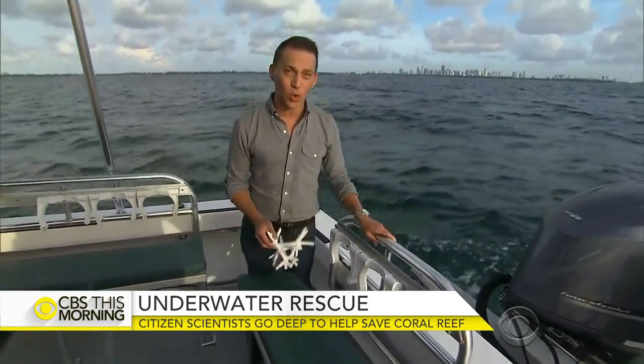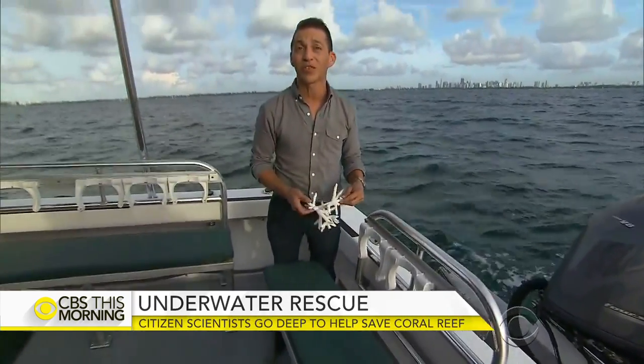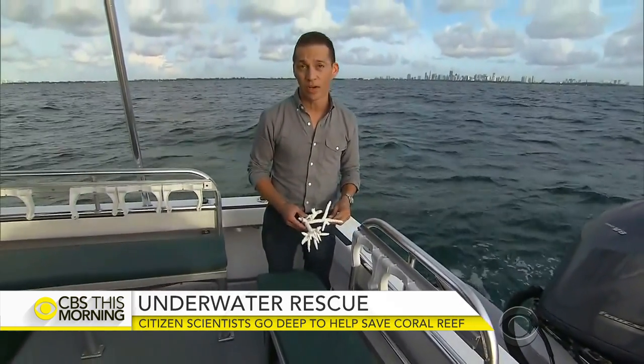Rescue a Reef is not the only program working to replant the coral reef. Stephanie Schottmeyer told us there is a network of scientists and divers that have already replanted tens of thousands of corals a year, but they have a long way to go.